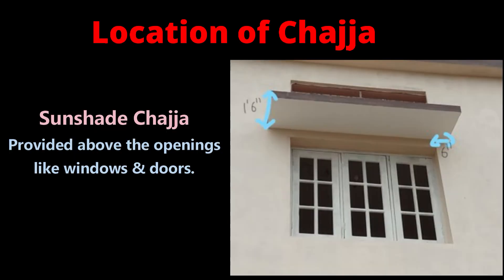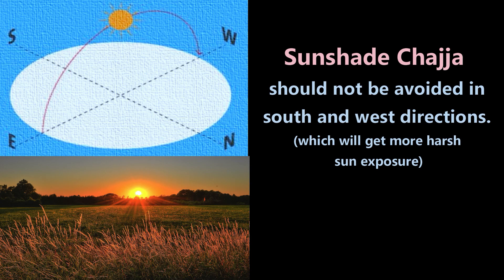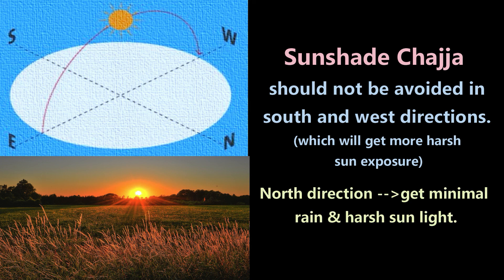Sunshade chezzas are provided above openings like doors and windows in a building. The projection of chezza varies from 600 mm to 800 mm. In some cases, people avoid chezza for elevation purposes, but at least chezza should not be avoided on south and west facing windows and openings, as these get more harsh sun exposure. In the case of north-facing windows, we get minimal rain and harsh light, so chezzas can be avoided in that direction.